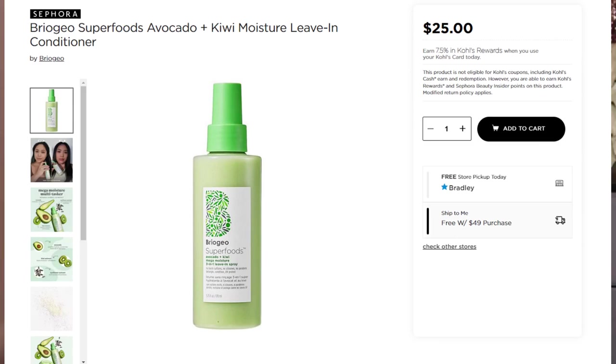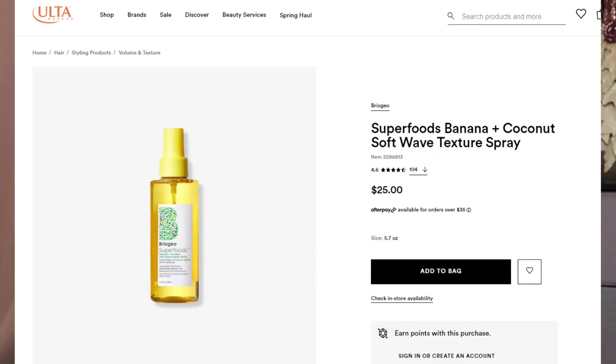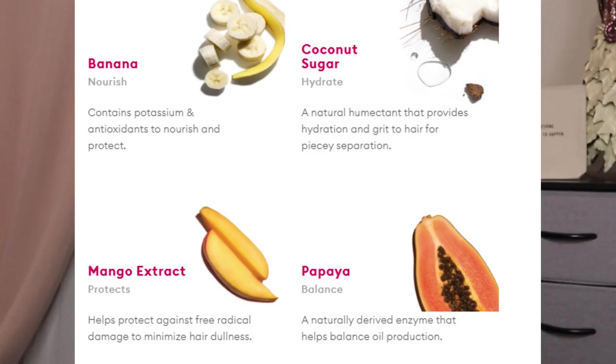Customization number four — all members get to pick this, and if you want an additional item it will cost $8. We have a couple things from Briageo — they are cruelty free, though their parent company is not. These are vegan, gluten free, and made without silicones. First is the Superfoods Avocado Plus Kiwi Mega Moisture 3-in-1 Leave-in Spray, with a retail value of $25 for 5.75 fluid ounces — good for fine, medium, and thick hair. Then there's the Superfoods Banana Plus Coconut Soft Wave Texture Spray, $25 for 5.7 ounces, vegan with no silicones and no artificial dyes, a non-drying texture spray for creating soft beach waves.